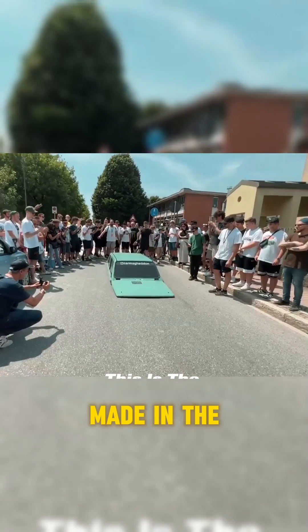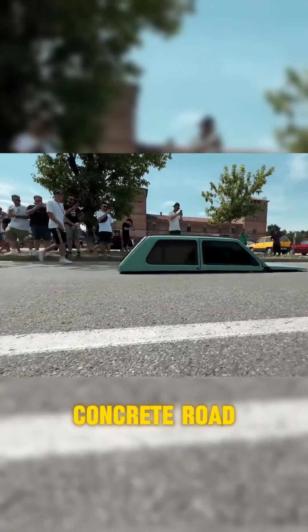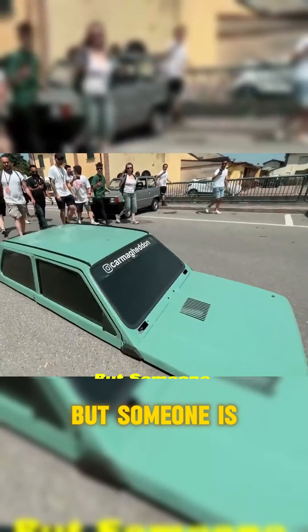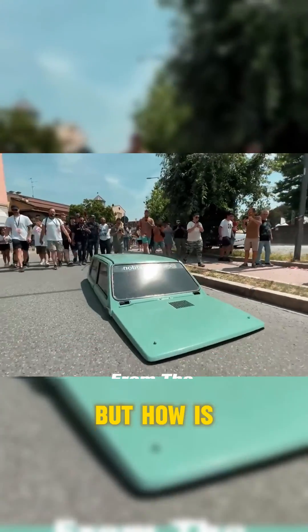This is the lowest car ever made in the world. At first glance, this peculiar vehicle seems to be floating on the concrete road. You might find it hard to believe, but someone is actually driving this thing from the inside. But how is that even possible?